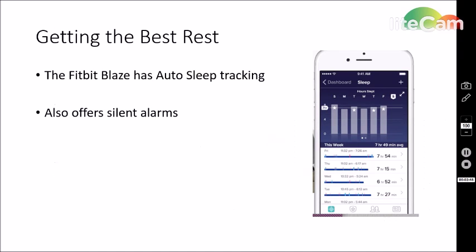What I found very interesting about the Fitbit was the sleep tracking. The Fitbit Blaze has auto-sleep tracking, allowing you to track your time asleep and the time that you are restless during the night — that information will be found on your phone the next day. The Fitbit also offers silent alarms: you can set an alarm on the Fitbit app to get a silent vibration in the morning on your wrist, so you don't have to have loud noises waking you up.